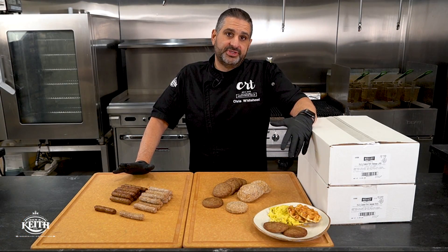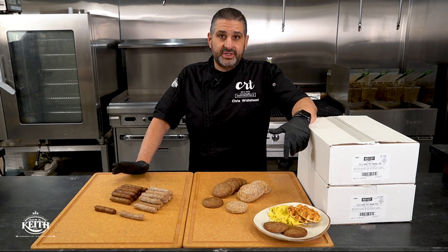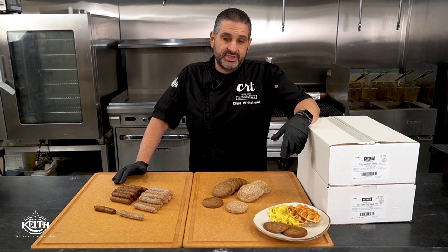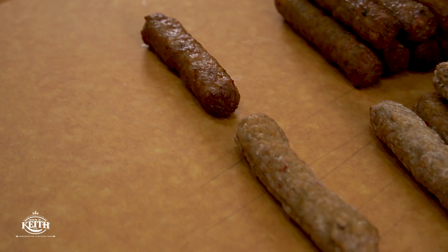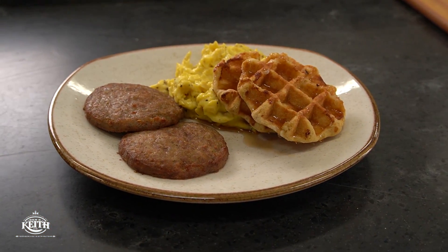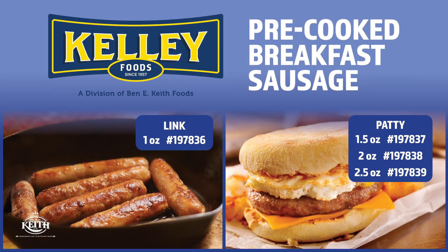The great thing about all four of these options is they are very versatile. You can cook them on the flat top, in the oven, the impinger, the skillet, or even throw them on the grill to get those nice grill marks. And as you can see here, once cooked there's very little shrinkage in both sausages, so it gives you a great plate coverage. Now it's only up to you — pick which one's right for you. Cook it up. Enjoy.